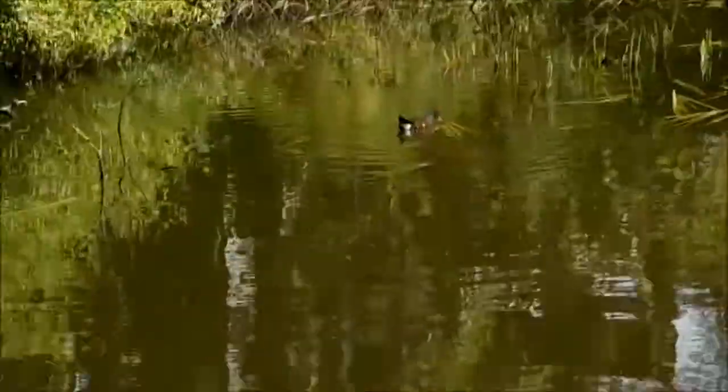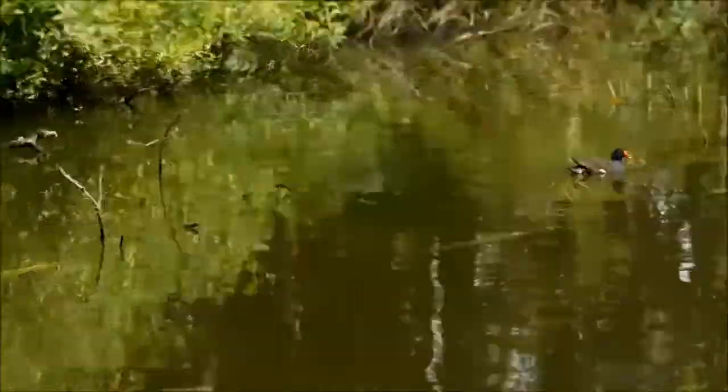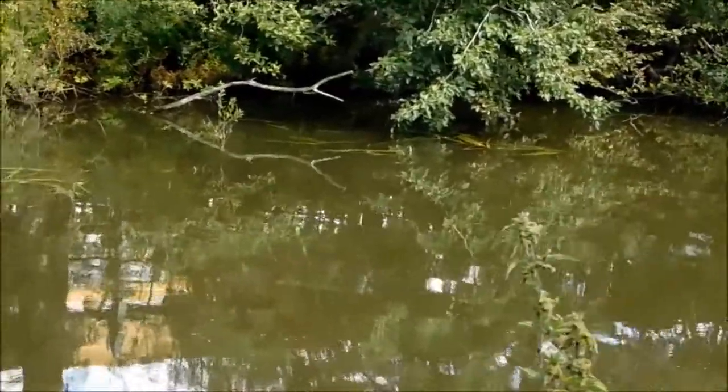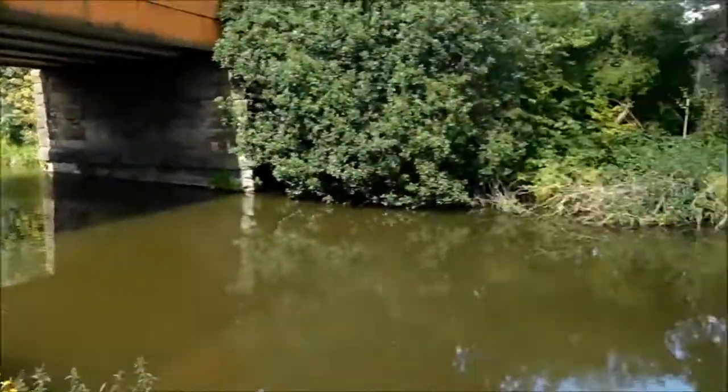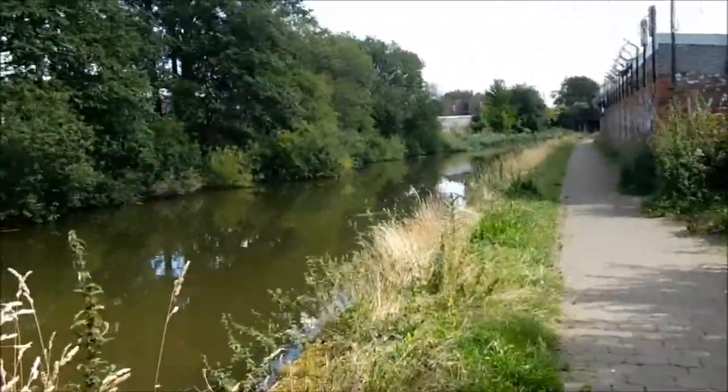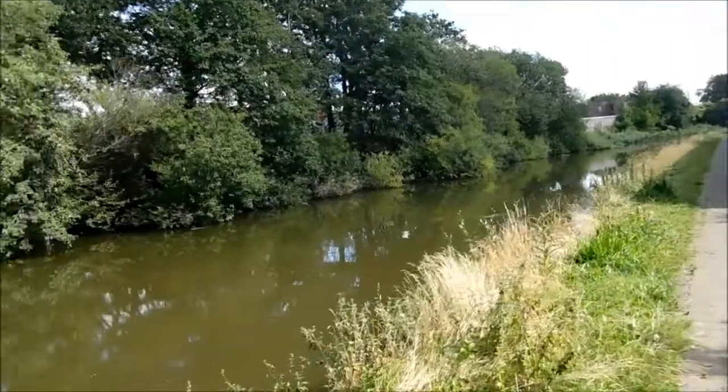There's a moorhead. There's something over there, I don't know what. That's pretty good. So, in search of a pier at Wigan.